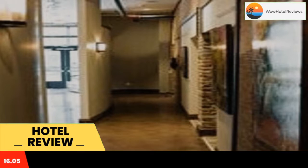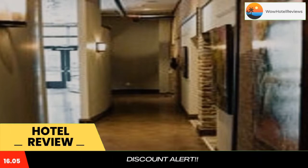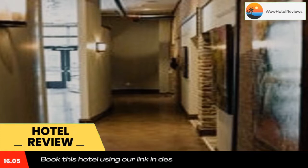All rooms at the hotel come with a seating area. The rooms have air conditioning, a closet and a flat-screen TV, and some accommodations at the 1857 have a patio. Rooms include bed linen and towels. The 1857 also has a sun terrace.